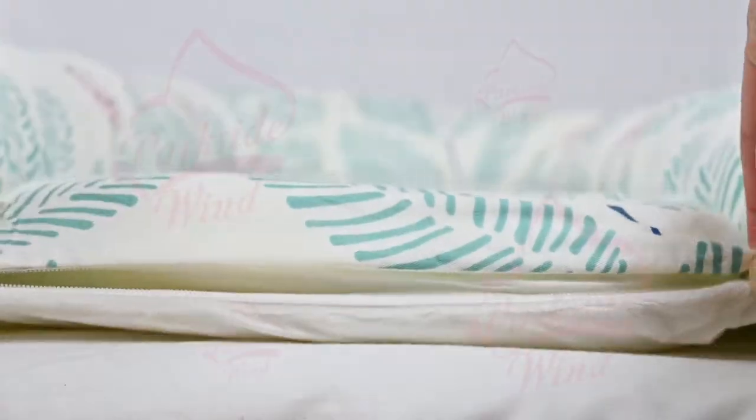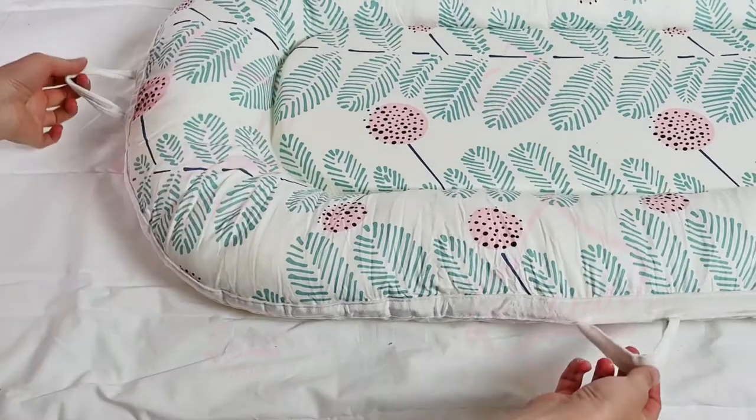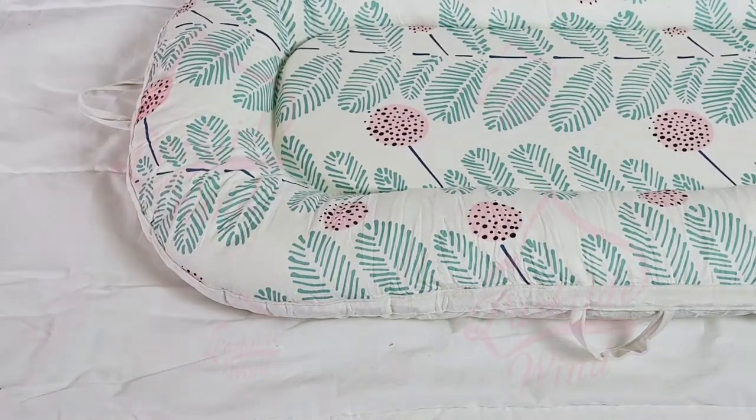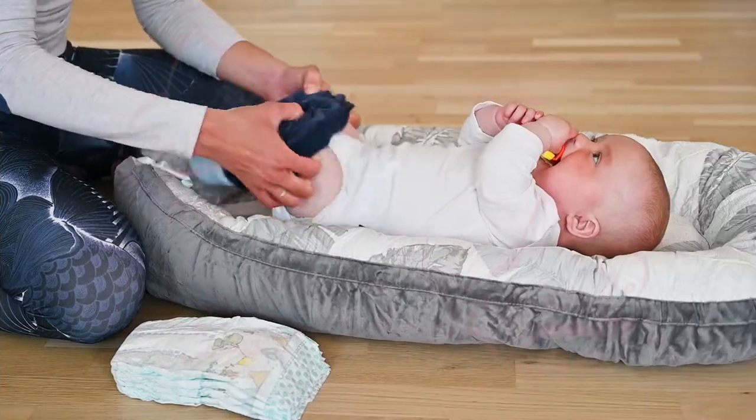The mattress is easily detachable and machine washable. Handles on the side and top make the Nest easy to carry from one room to another. Ideal for tummy time and can be used as a changing station.